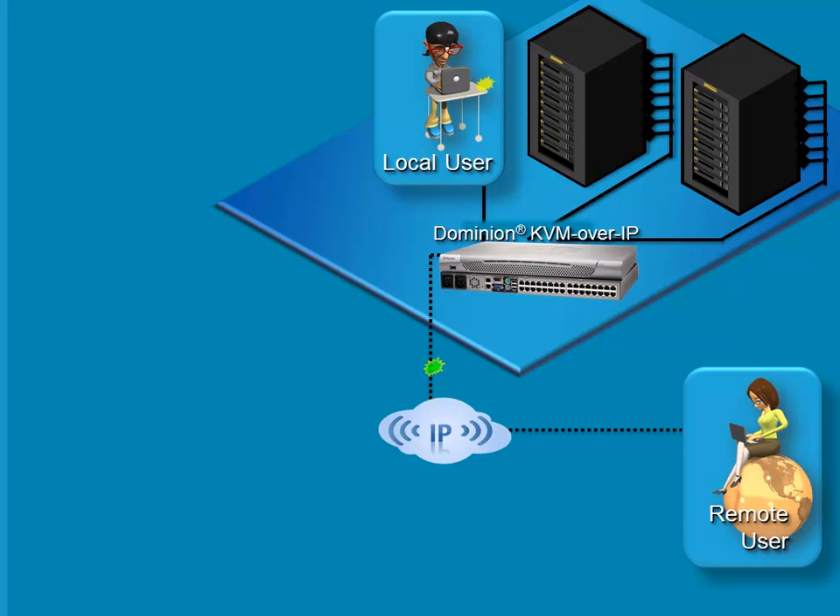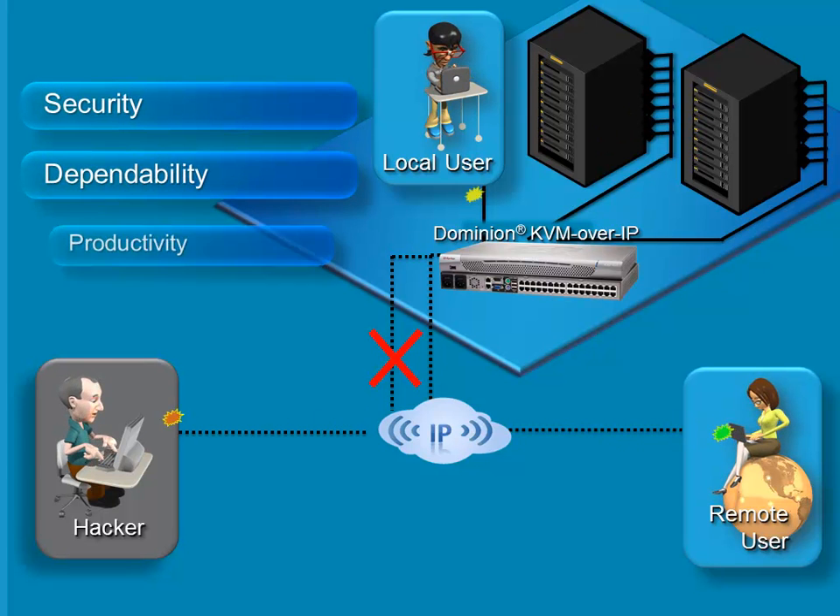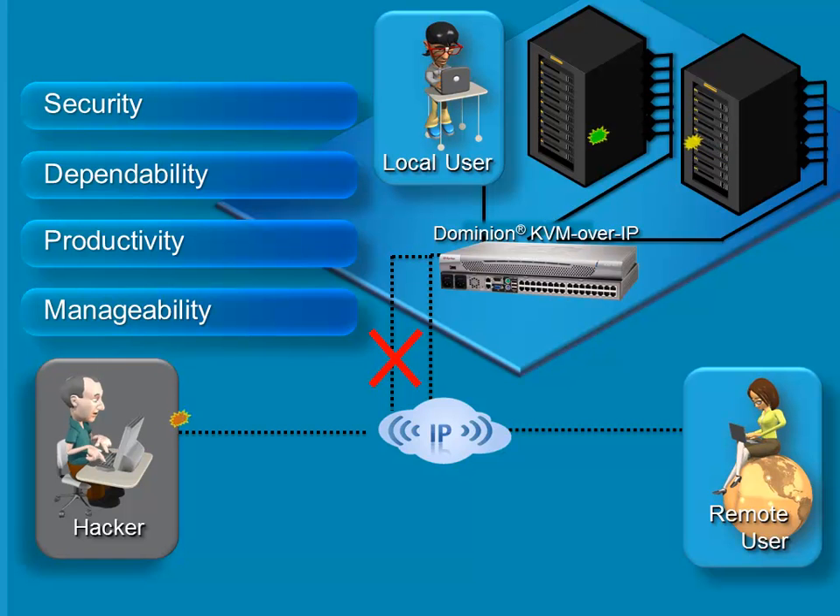Unlike software remote access systems like VNC and RDP, with Dominion KX2 KVM over IP and Raritan's Command Center Secure Gateway, or CCSG, you can ensure that your systems stay up and running and your users stay productive, even when hackers threaten. Raritan's Dominion KVM over IP and CCSG solutions provide security, dependability, productivity, and manageability. Let's take a look at each of these in more detail.